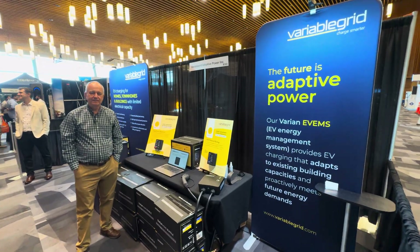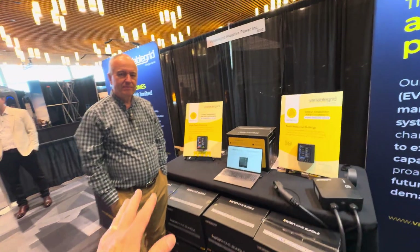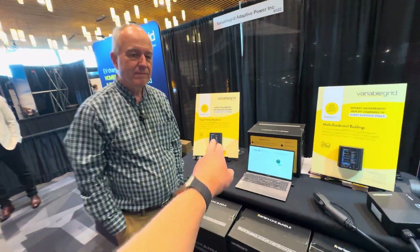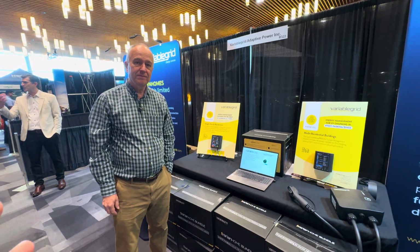I'm here with Greg Merrick, CEO of Variable Grid, and what caught my attention about your display is single-family residential. Sounds to me like an alternative to what I'm used to in my own house.